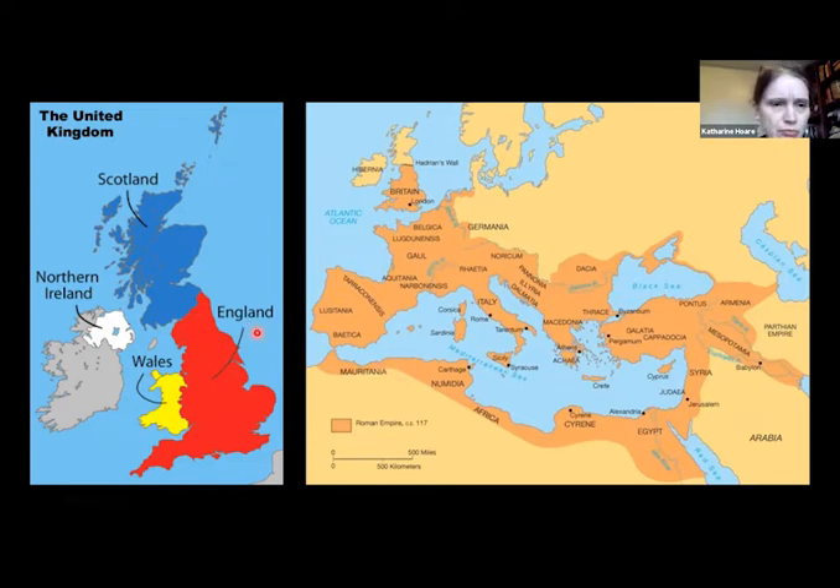When we talk about Roman Britain, people often think about Britain in the modern sense — the four nations of the United Kingdom: Scotland, England, Wales and Northern Ireland. But when talking about Roman Britain, we need to remember that not all of the British Isles became part of the empire, as we can see from the map under the Emperor Trajan.